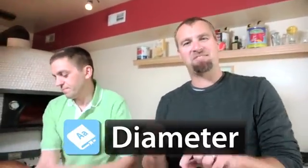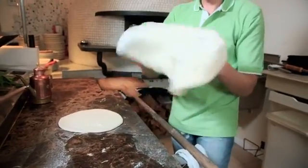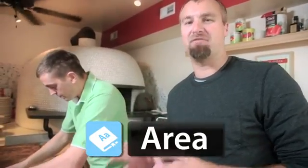Pizzerias measure the size of pizzas by the diameter — that's the distance from one side of a circle to another through the middle. But to figure out how much food I'm gonna get, we need to calculate the area of these circles.